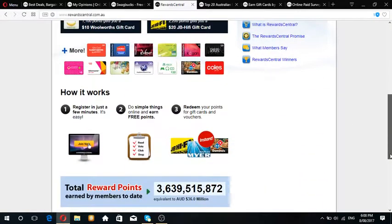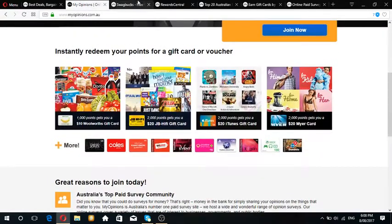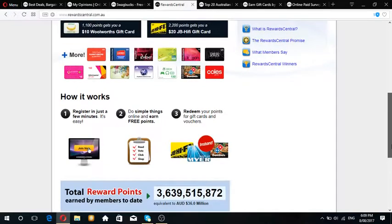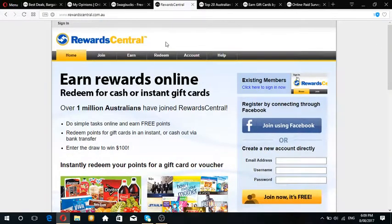This is a website I personally use and it works similarly to myopinions on their gift card system. When they have great discount sales, sometimes you can get $5 pizzas which usually cost $10, and $15 movie vouchers, PlayStation or Xbox gift cards, Kogan, petrol - all sorts of gift cards, giving you a great variety to choose from.